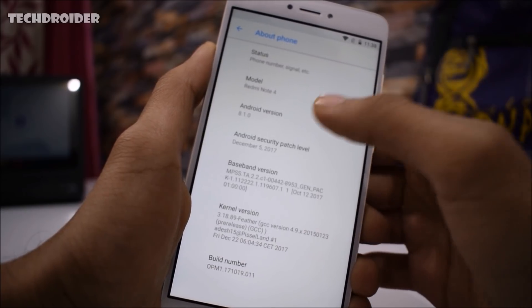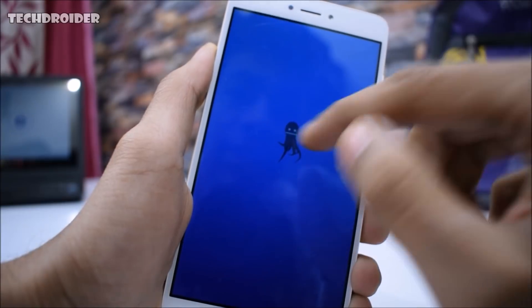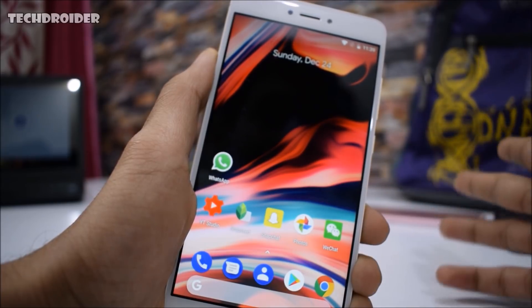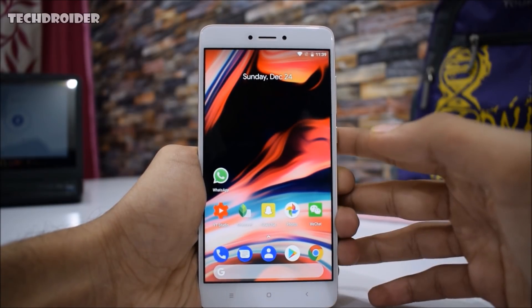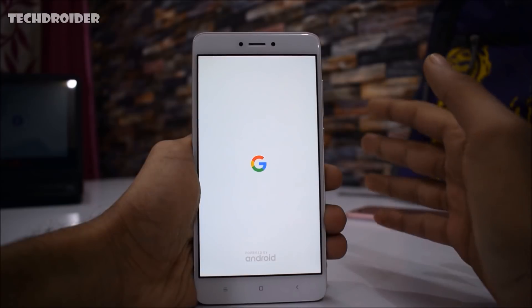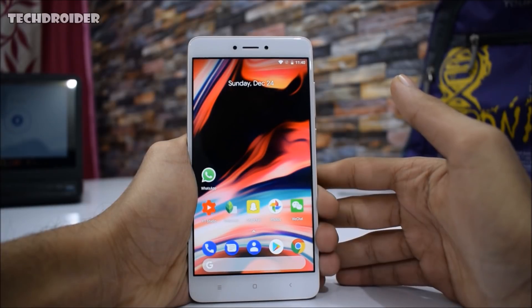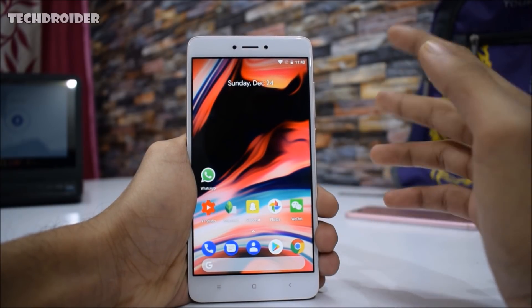This is the Pixel Experience ROM and I think it is the best custom ROM available right now. It is based on Android 8.1, which is the latest operating system. As you can see, this is the Oreo Easter egg and it is available for tons of devices — go check the XDA section. First off, we have this beautiful new Google boot animation in Android Oreo, and the booting time is 5x faster than Android 7.0 Nougat.